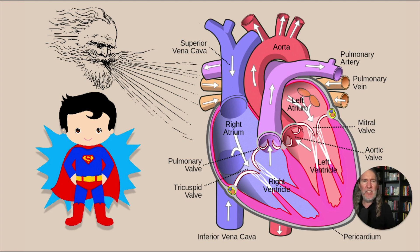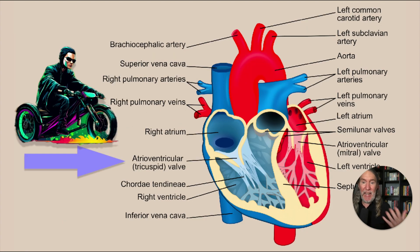For 'atrioventricular tricuspid valve,' I'm drawn to 'tricuspid,' so I think of Trinity from The Matrix. She's riding a bike on the cusp of a building and drives off the edge. Maybe Cupid is there too, helping with that sound. Then for 'atrioventricular,' maybe she's being eaten by a horde of zombies grasping at a vent on her motorbike.